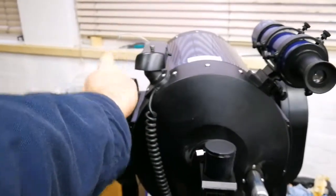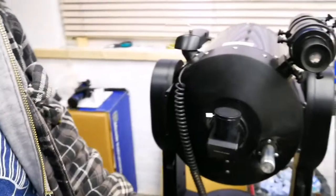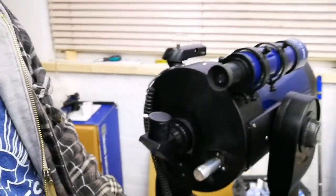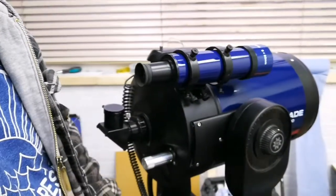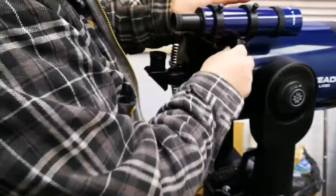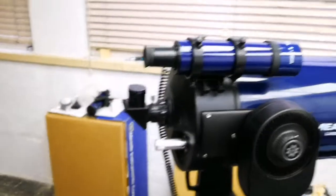How can it be a finder? To be honest with you, as a finder it's the worst finder in the world. And I'll be honest - it's a joke. Do what I do - best bit of advice I can give you as far as finders go: take that off and put a Telrad on. Have you ever seen a Telrad? I read about it. I've not seen it.